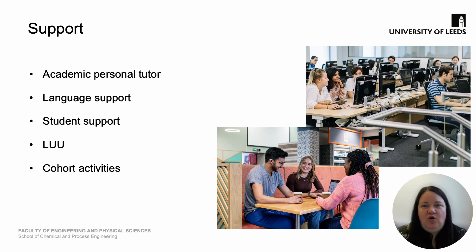In terms of the support you receive while you're here at the University of Leeds, every student in our school has an academic personal tutor. This is someone who they will meet with regularly over the course of their program, both in a group setting and individually. You'll be able to receive guidance from your academic personal tutor and they'll be a contact for you throughout the program. We also have dedicated and specialised language support for not only those for whom English is not their first language, but also for anyone wanting to improve their language skills.